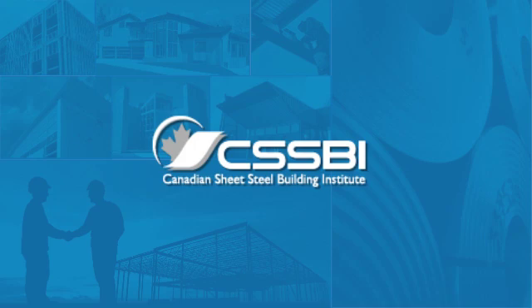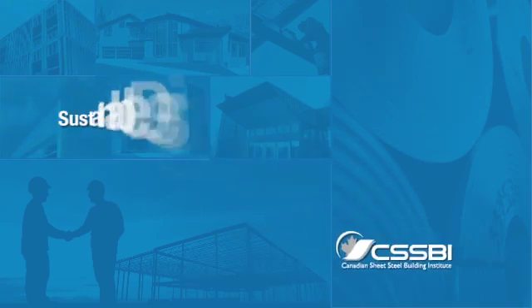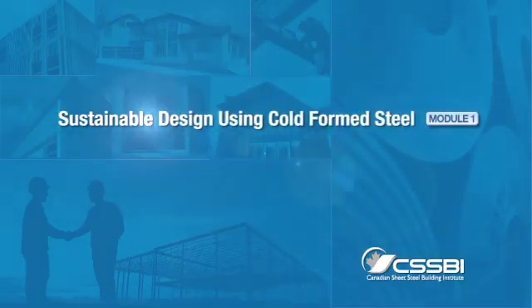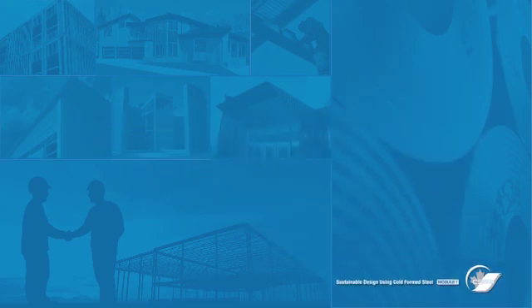Welcome to our five-part video series on sustainable design using cold form steel. This module will provide a basic primer in cold form steel, or CFS, including its attributes and benefits in creating sustainable buildings.